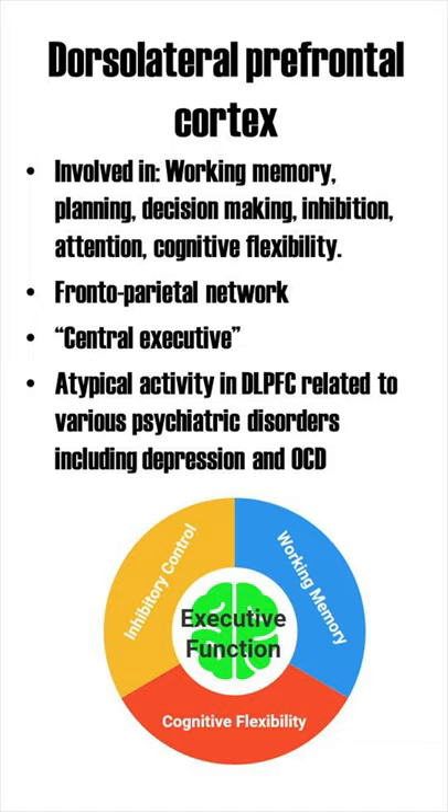The DLPFC is often seen as a central executive, a kind of manager for prefrontal activity. Atypical activity in the DLPFC relates to various psychiatric disorders, including depression and OCD.